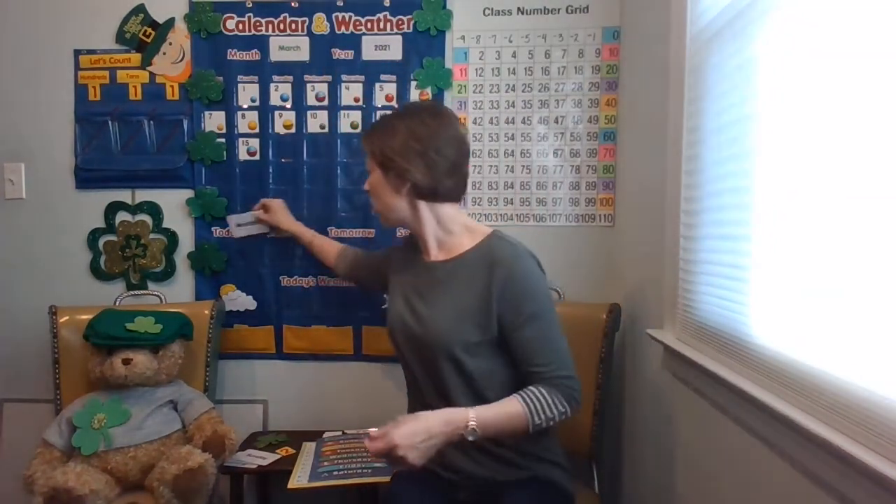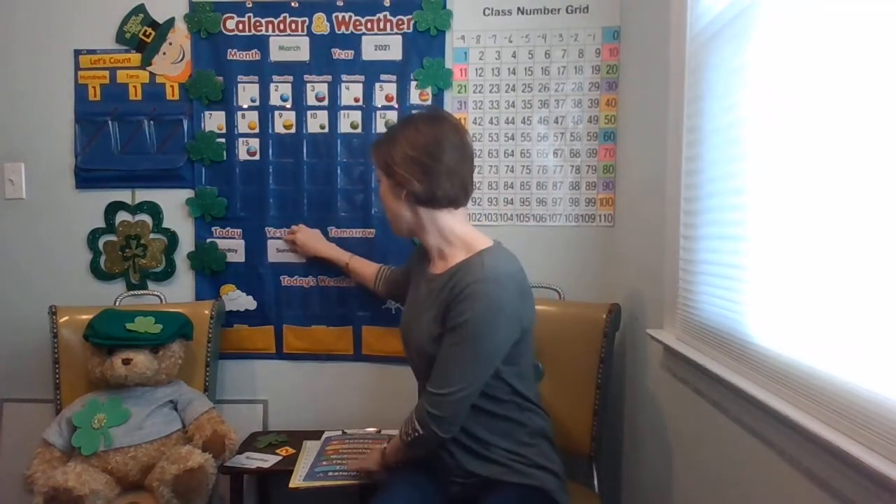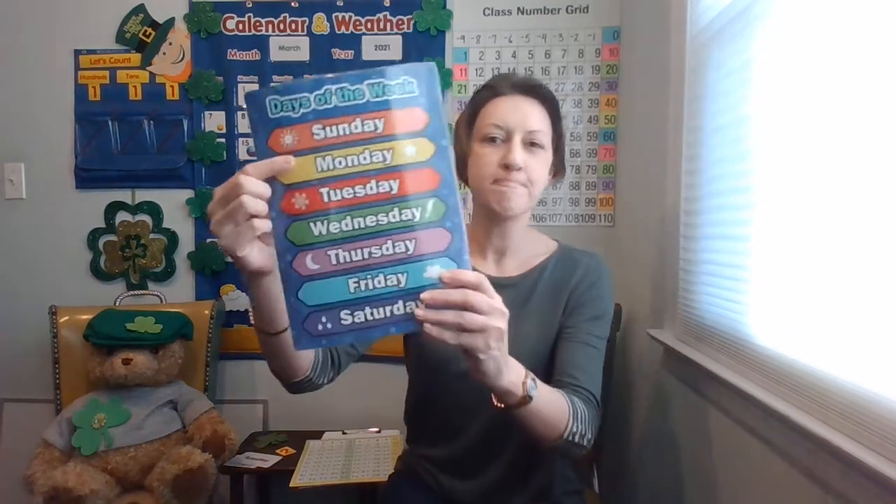Do you remember what yesterday was? Today is Monday — what was yesterday? Sunday. So yesterday was Sunday. And do you know what tomorrow will be? Let's see. Tuesday! If you remember that, nice work. Tomorrow will be Tuesday.